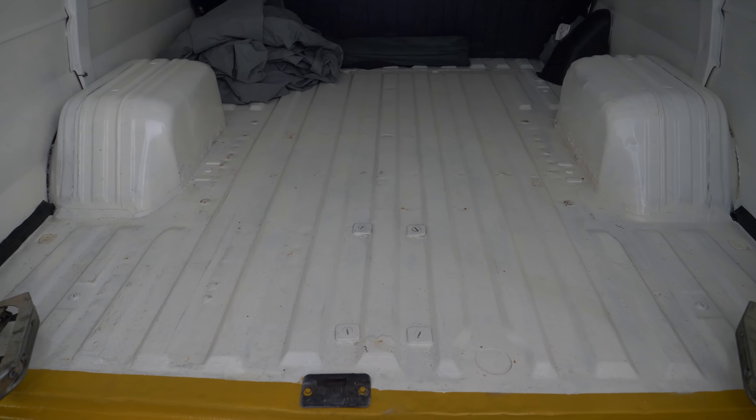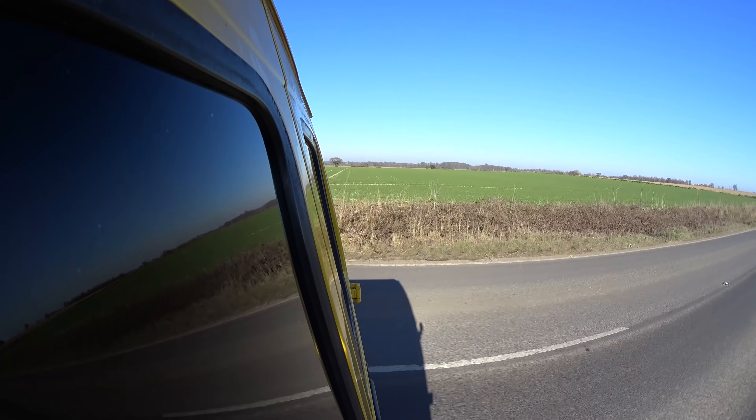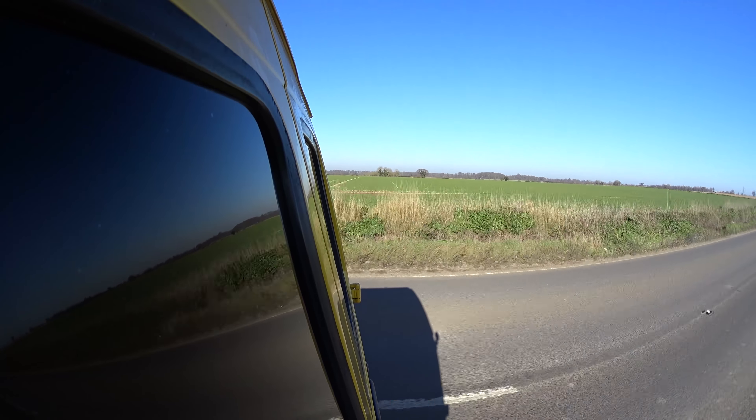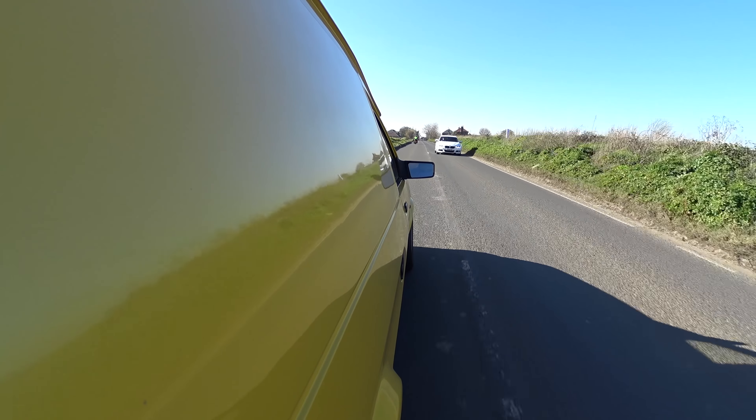This thing is also ludicrously practical. Considering the vehicle itself isn't massive, the load space in the back is incredible — you can get a full-size fridge freezer in the back easily, a massive plasma TV, no problem. Compare that to something like the modern Mini van, which has basically enough room for a ream of A4 paper and a couple of roses. This is actually a very practical thing, so I can see why people like these.